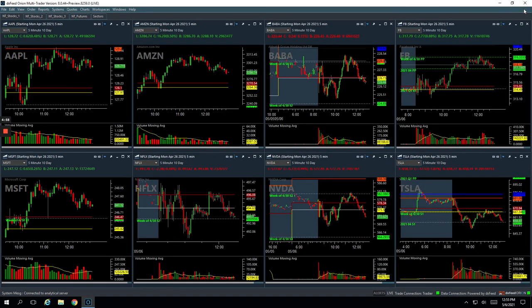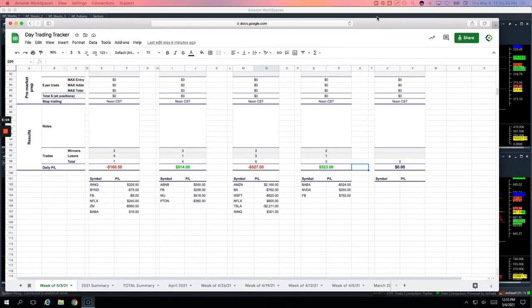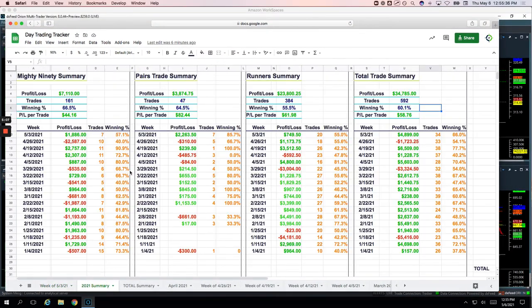Those are all the trades for the day. Let's go over the week. Nice four-day work week on the day trading. On the Mighty 90s, booked over $1,800 on the pairs trades — biggest pairs trading day we've had maybe ever. $2,263.50 on the pairs, and then on the runners plus $749.50. Total for the week, $4,899 on 34 different trades. That puts us year-to-date on the Mighty 90s up a little over $7,100, pairs trading up over $38,000, and the runners up almost $24,000 — total $34,785 year-to-date.